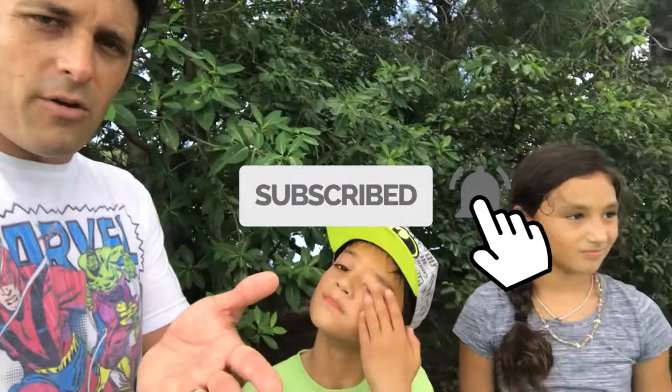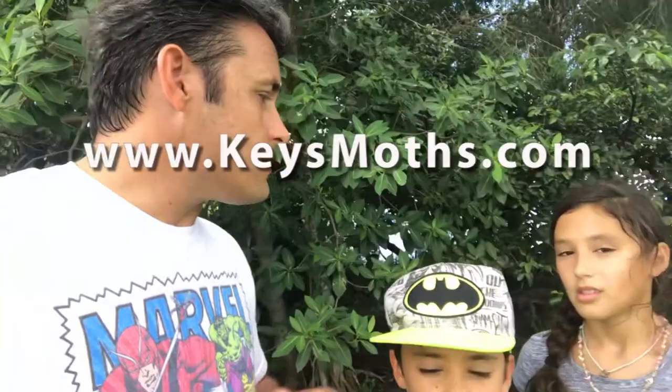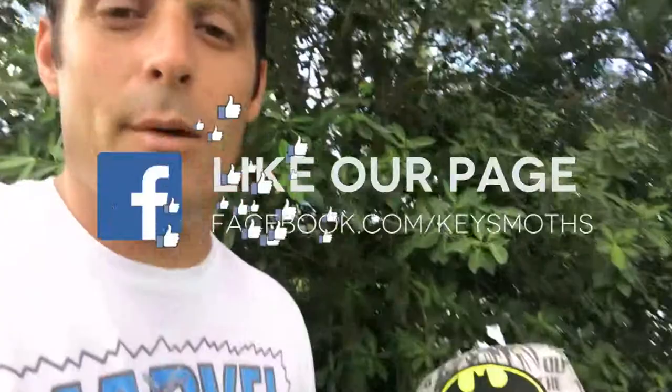Check out the website — www.keysmods.com. We are on Facebook and Instagram, so check us out there. Until next time, let's get out there.